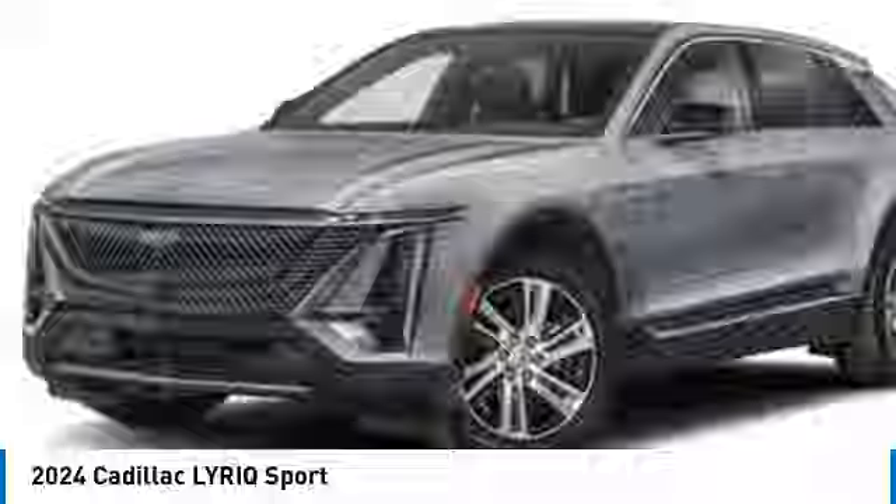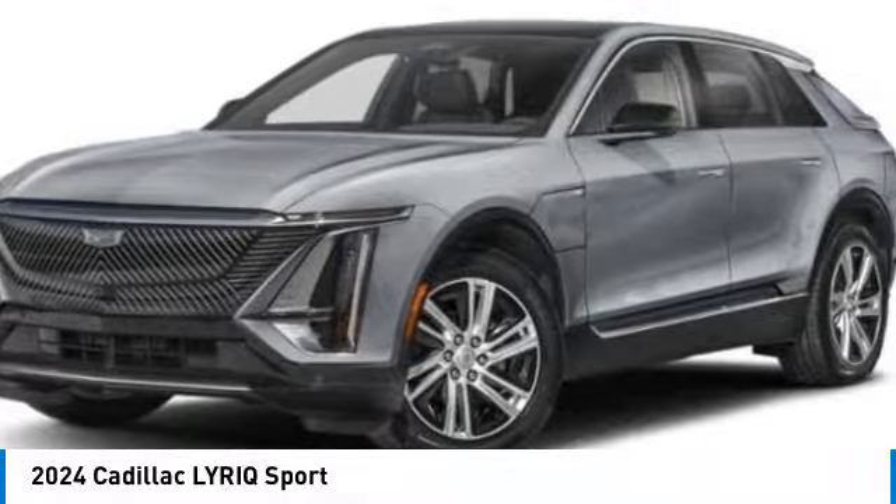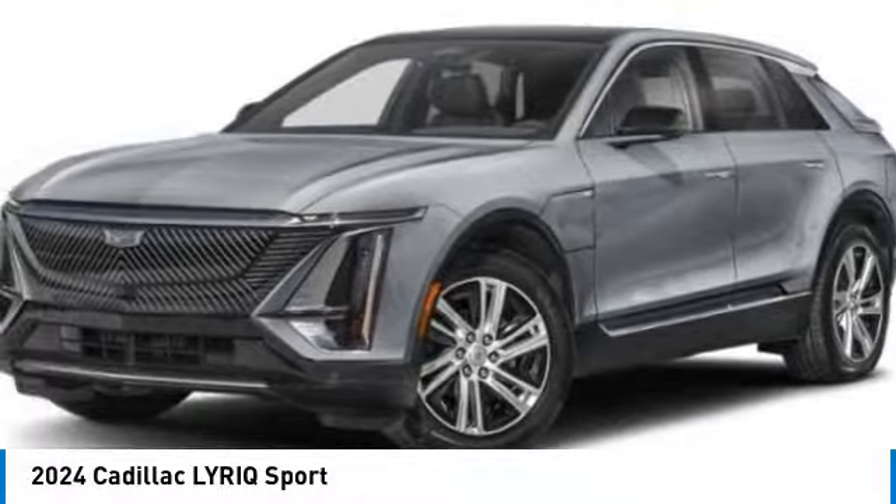Integrated turn signal mirrors, rear wheel drive, four-wheel disc brakes, variable speed intermittent wipers. Come take a test drive today.